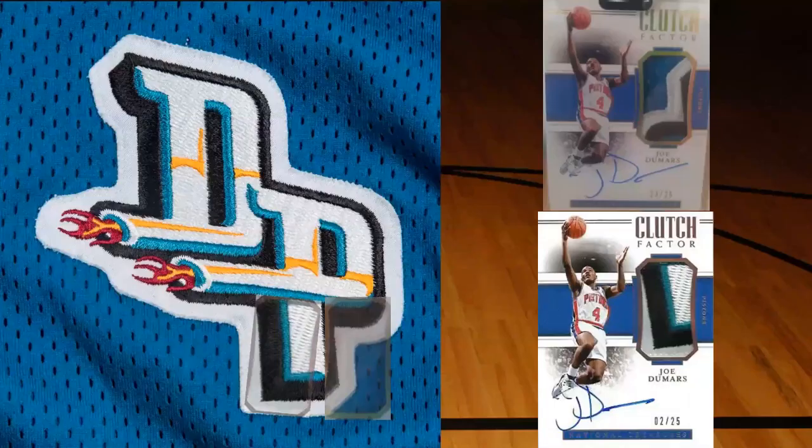We're almost done with the shorts - there's really only one patch part left, which is the Detroit Pistons DP logo. I didn't find many of these Clutch Factor patches, but I figure they all got used up in that set as well as some of those waistband pieces. The two pieces I did find were very close to one another - they're part of the bottom of the letter P.